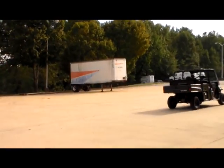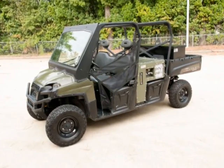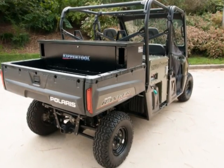The Polaris Ranger Hippo and Hippo tool brings power, mobility, and tools together to increase the ease of moving heavy pieces of equipment to a remote work site.